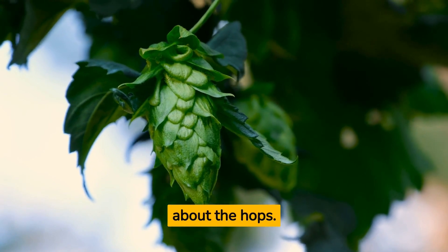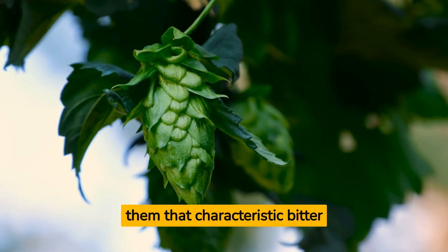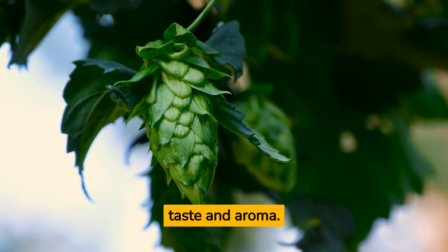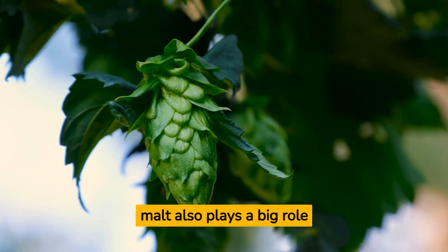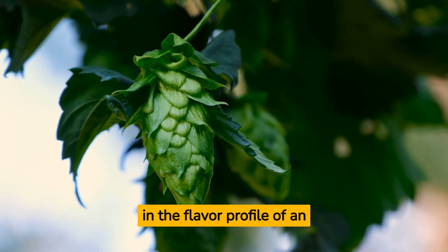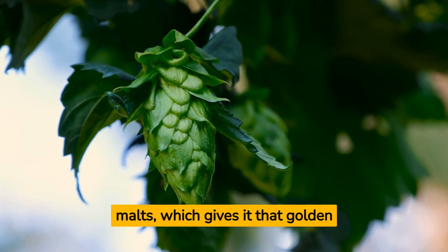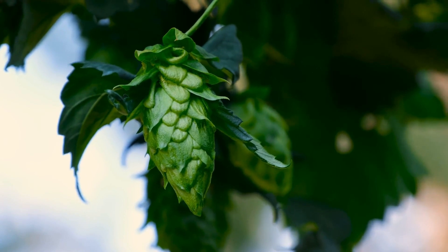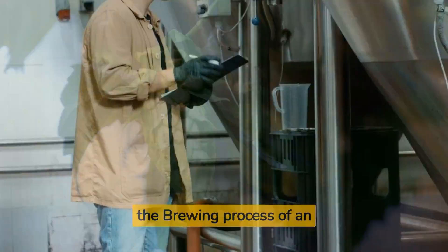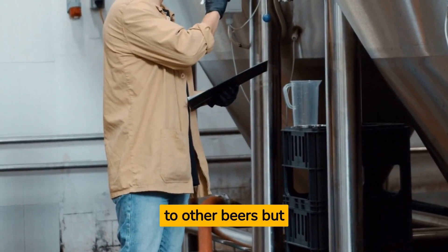Well, it's all about the hops. IPAs are known for their high hop content, which gives them the characteristic bitter taste and aroma. But it's not just about the hops — the malt also plays a big role in the flavor profile of an IPA. It's usually made up of pale malts, which gives it that golden color and a nice balance to the bitter hops.